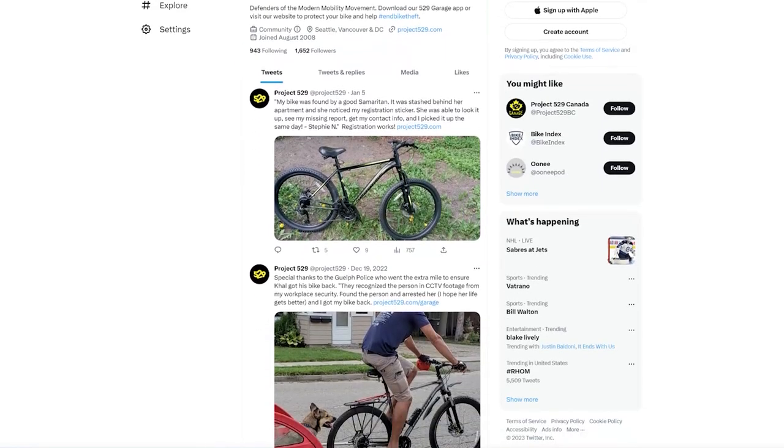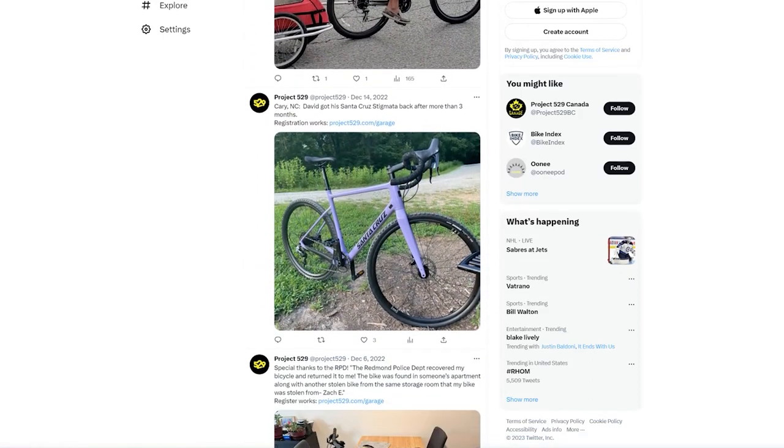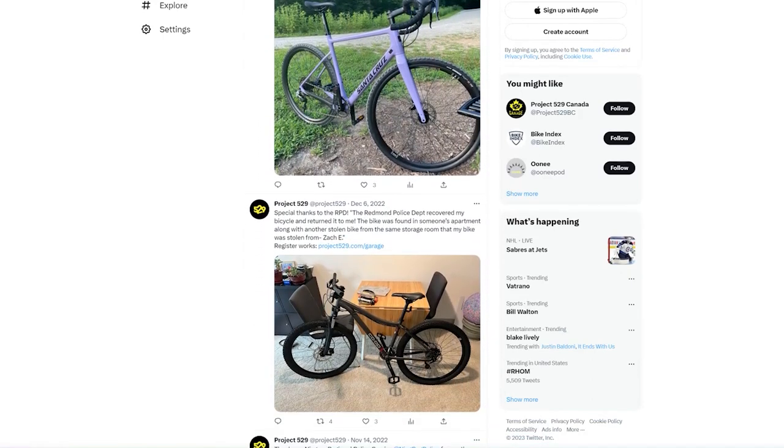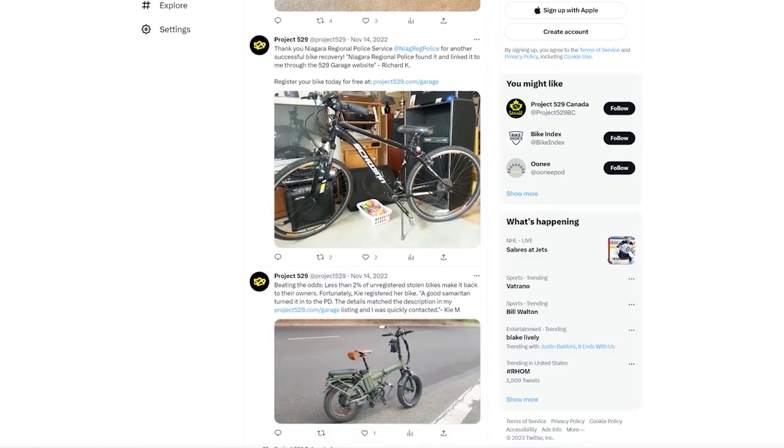But that's not all. Project 529 Garage also has a community feature that allows you to connect with other cyclists in your area. If your bike is stolen, you can alert the community and increase your chances of recovery.